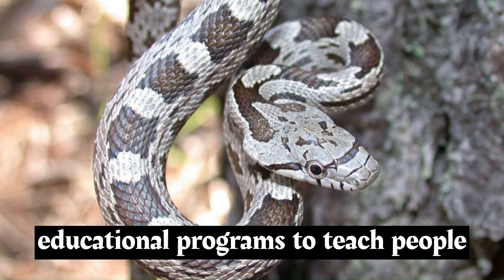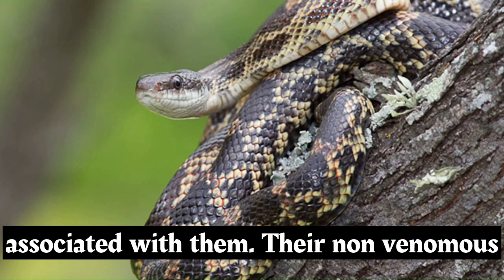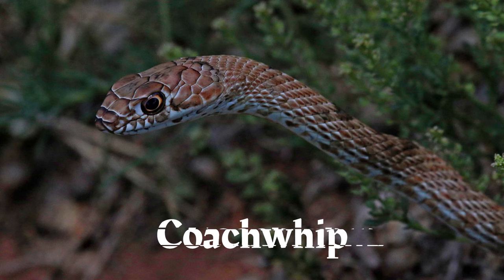Rat snakes are often used in educational programs to teach people about snakes and dispel myths and fears associated with them. Their non-venomous nature and diverse appearances make them suitable ambassadors for snake education.